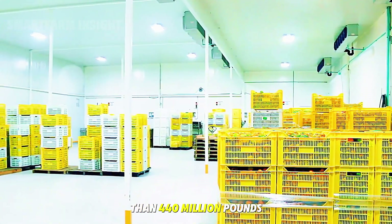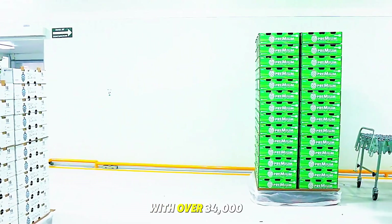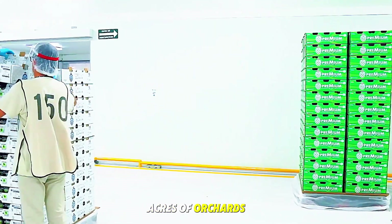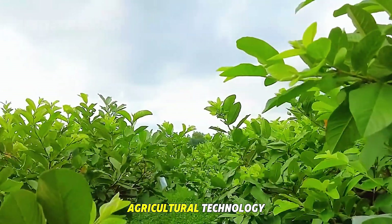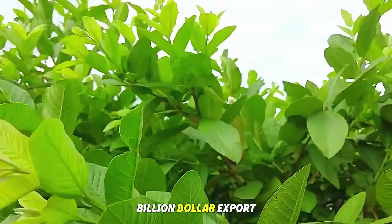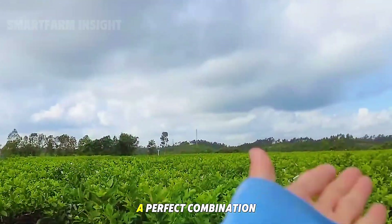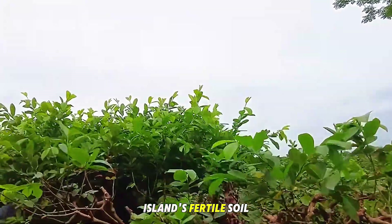Taiwan produces more than 440 million pounds of guavas each year, with over 34,000 acres of orchards across the island. Thanks to advanced agricultural technology and meticulous care, the humble guava has become a multi-billion dollar export industry — a perfect combination of science, skill, and the island's fertile soil.